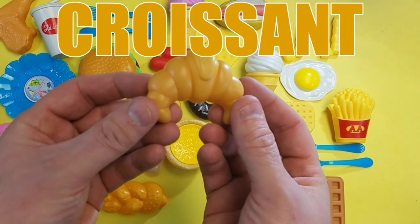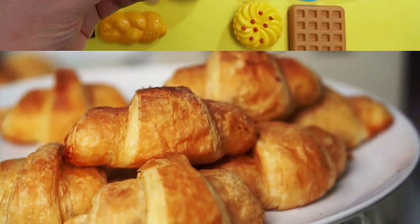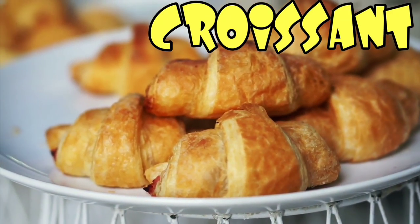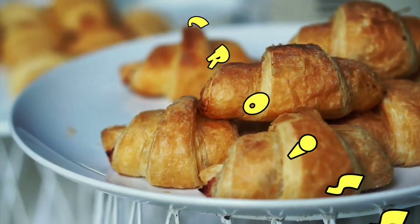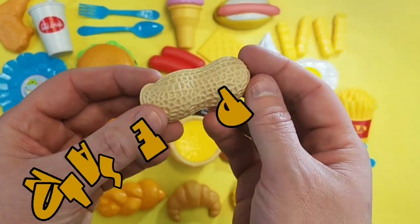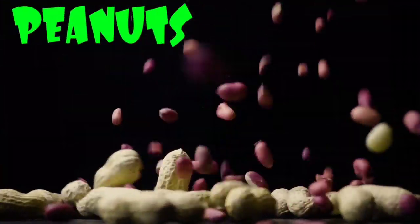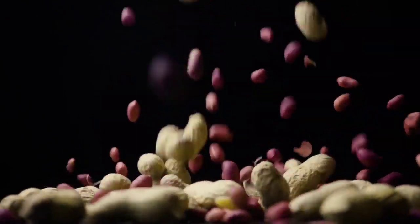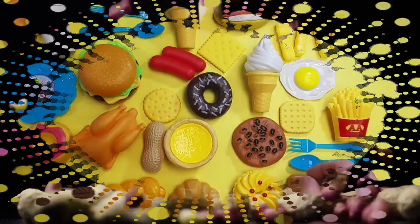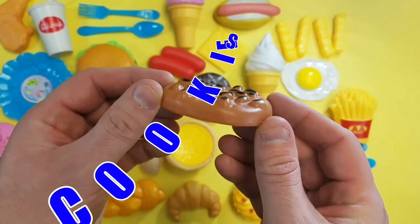Croissant! Croissant, croissant. Peanuts! Wow, peanuts, peanuts. Cookies, delicious!